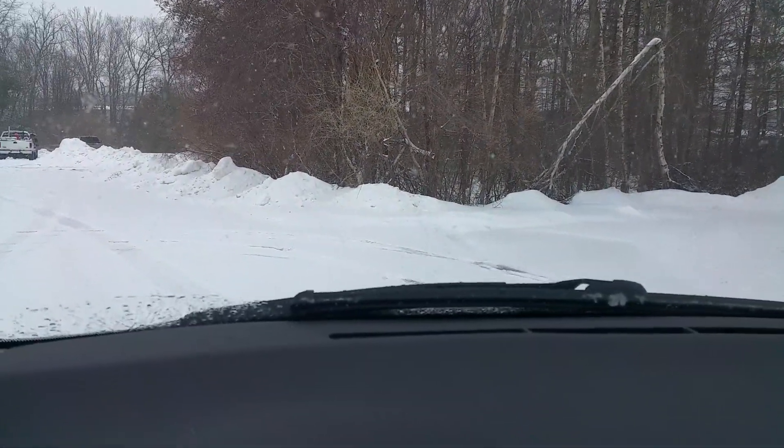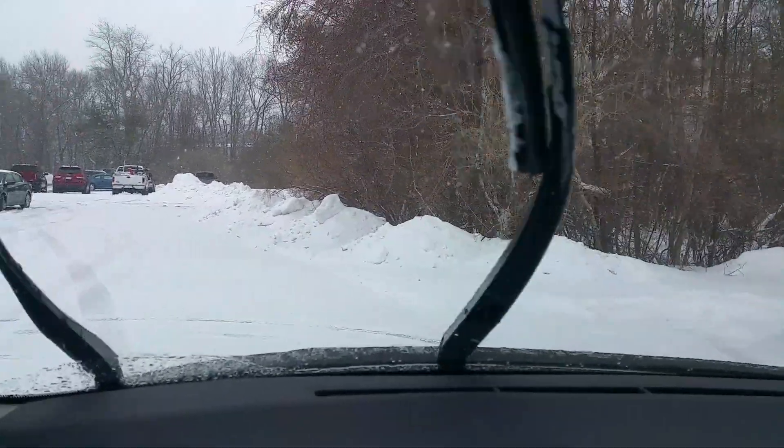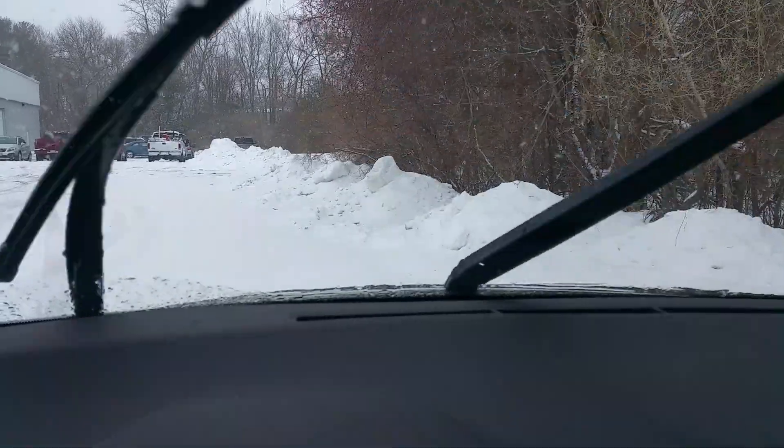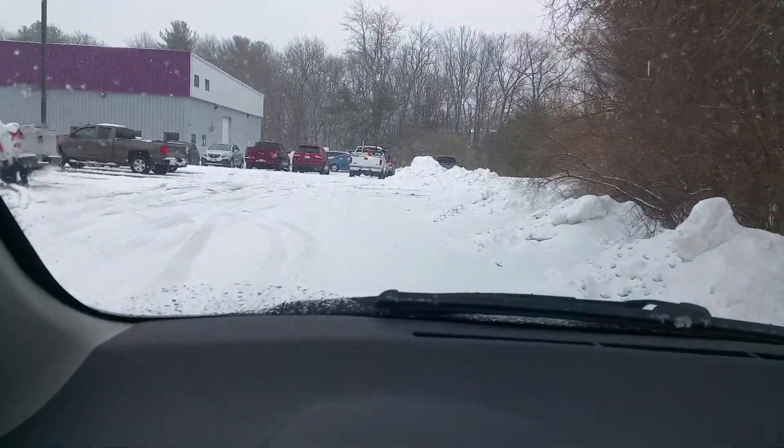Here we are slipping. As soon as you even touch the brakes there's no grip at all. There's the traction control kicking in. Starting off here you can see the tires are slipping.